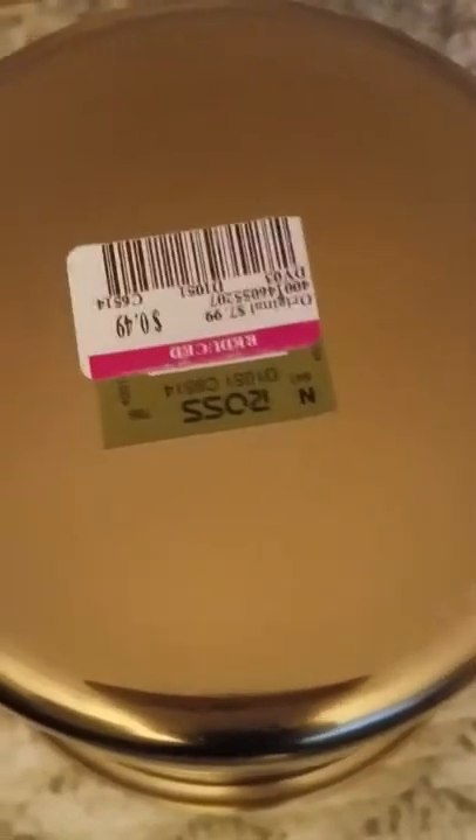My next item was this bucket — wine bucket, ice bucket, whatever you want to call it. It's gold, and I got that for 49 cents. At 49 cents, there was no way it was going to stay on the shelf, so I just grabbed it and brought it home. My last item from Ross was this paisley pillow — quite beautiful. Last week I did a haul where I purchased the metallic throw from Sears, and that paired really well with this.